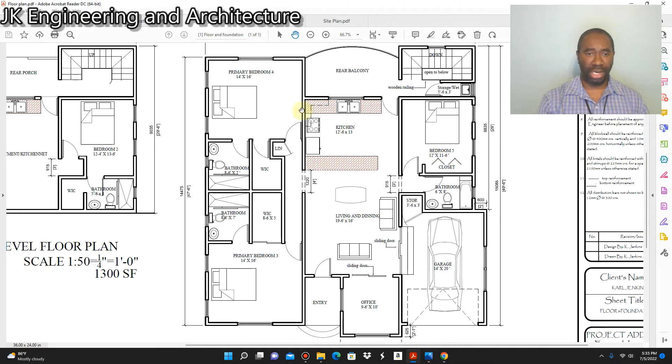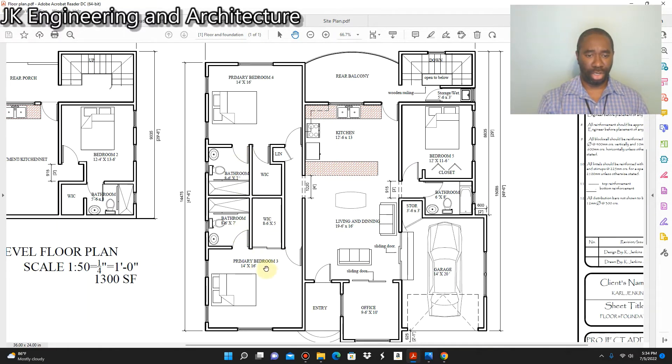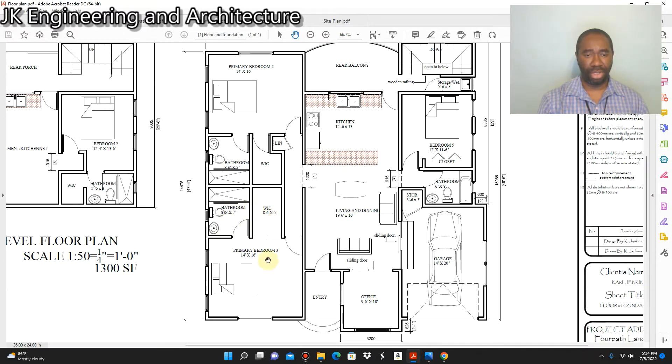Towards the left of the floor plan we have two ensuite bedrooms. The first bedroom carries its own bathroom and walk-in closet. The bathroom is eight feet six inches by seven feet, and the walk-in closet is eight feet six inches by five feet. The bedroom itself is 14 feet by 16 feet — that is a pretty good size bedroom.